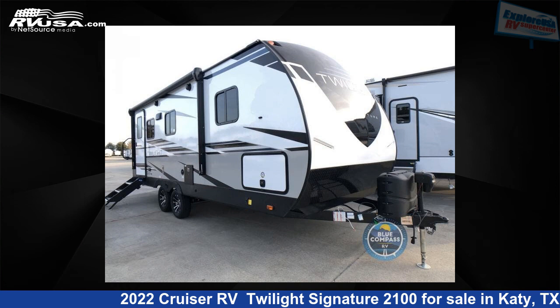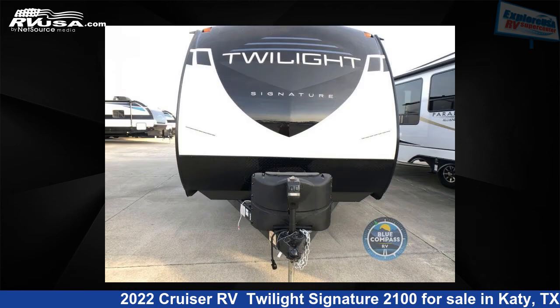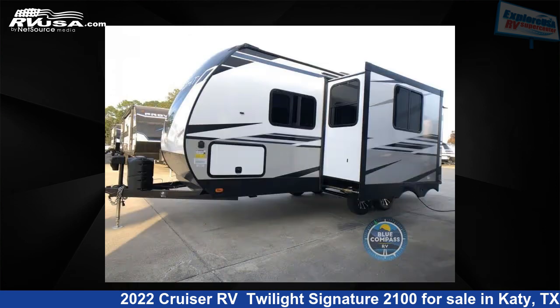This 2022 Cruiser RV Twilight Signature 2100 is a travel trailer RV. It is located in Katy, Texas, 77494 and is offered for sale by Explore USA RV Supercenter, Katy, TX.